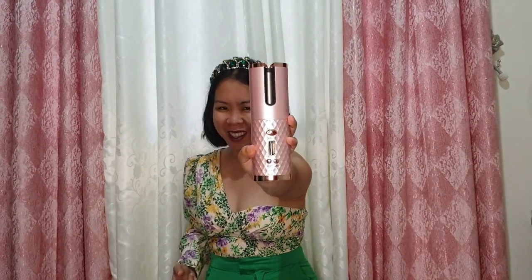This is the curling iron I'm talking about, and I got this from Shopee for 899 pesos. Actually the real price is 1,200 but it was on sale, and I also had a store voucher plus a free shipping voucher, so I saved a little. It has three colors available: black, white, and pink.